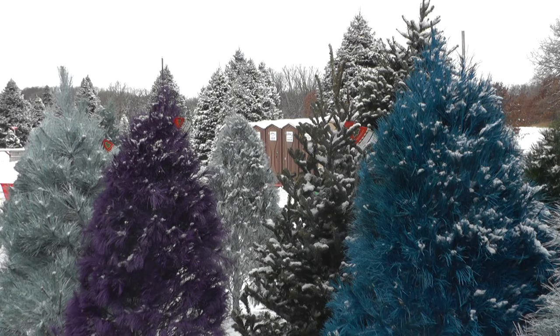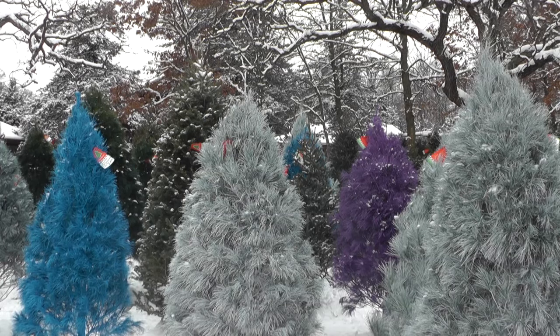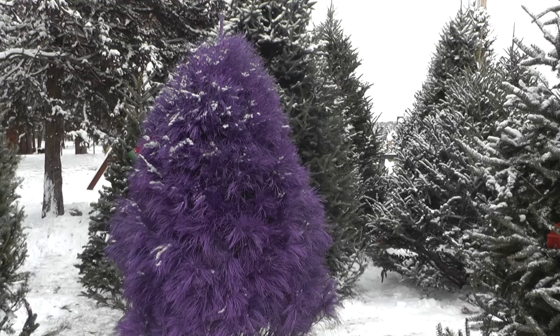Trees are colored in September before the temperatures dip below 50 degrees. Next year, the farm will be taking pre-orders since they are nearly sold out this year. Chrissy Getke, WJON.